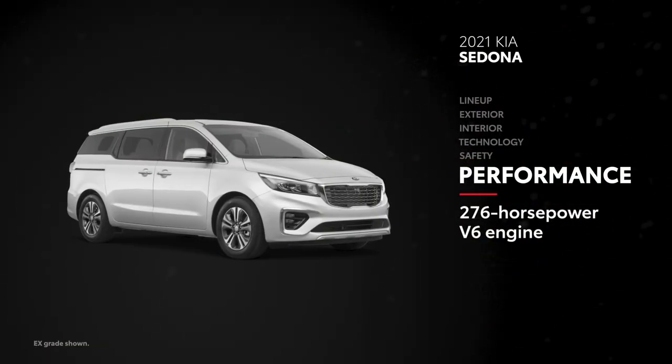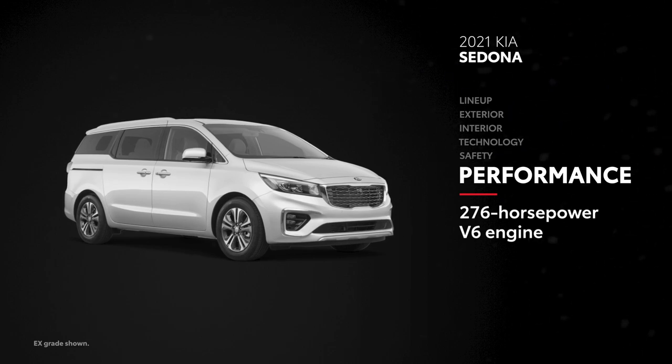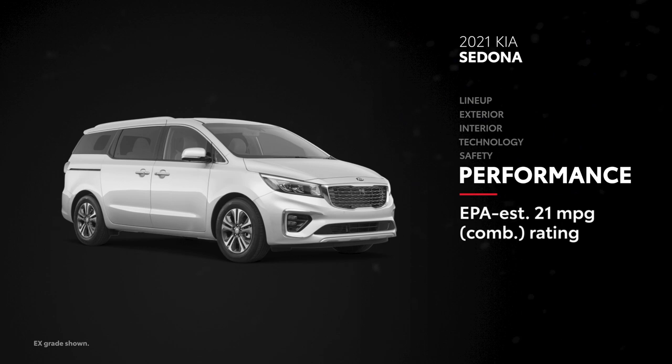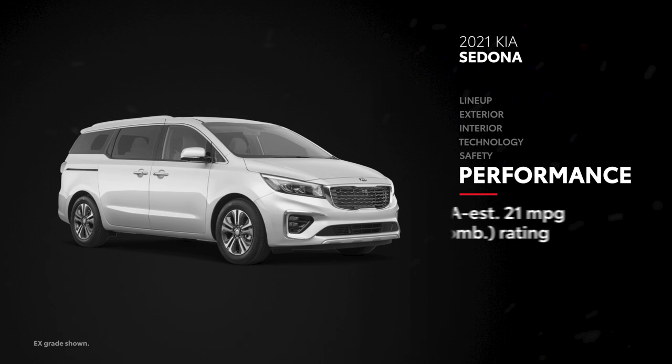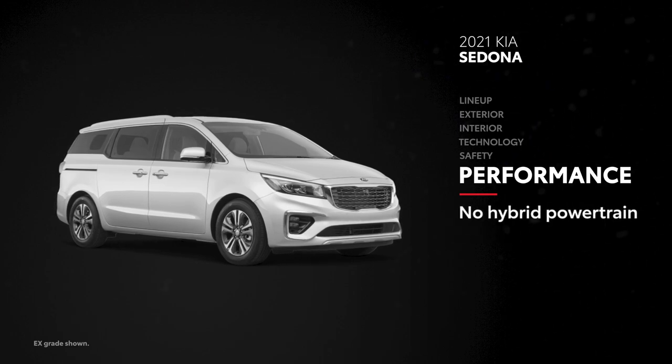Sedona's V6 engine is rated at 276 horsepower, although that's measured at the flywheel before any driveline losses. It also falls short with an EPA-estimated fuel economy rating of 21 miles per gallon combined. Furthermore, Sedona is not offered with a hybrid powertrain or all-wheel drive.